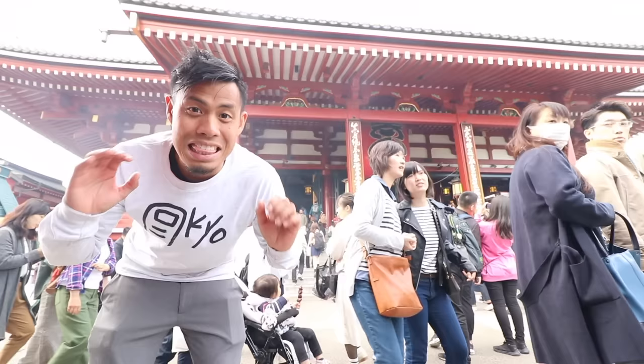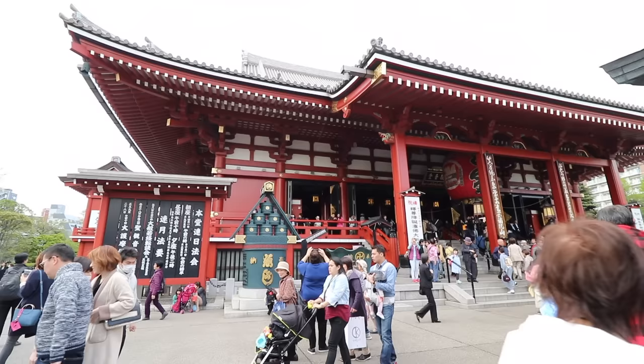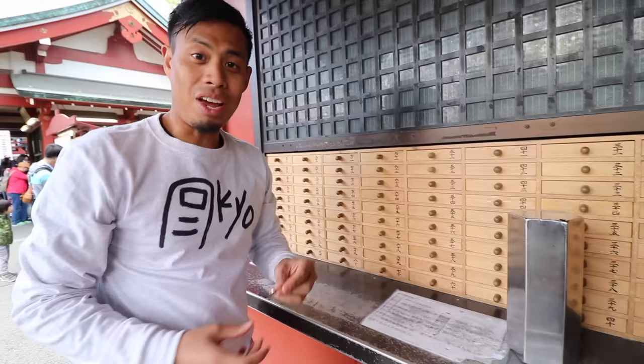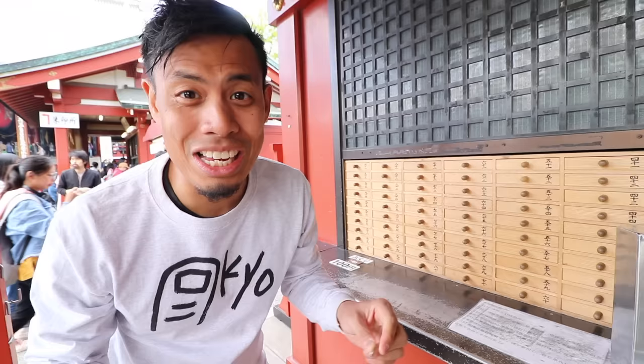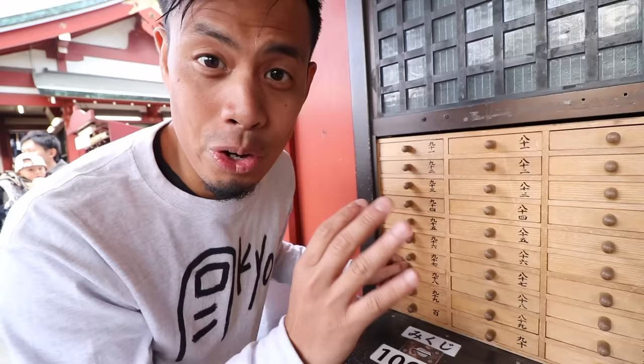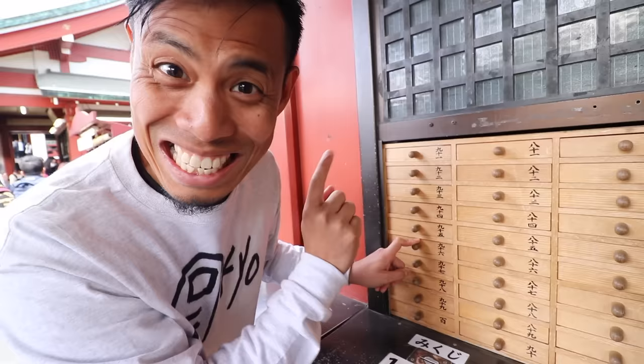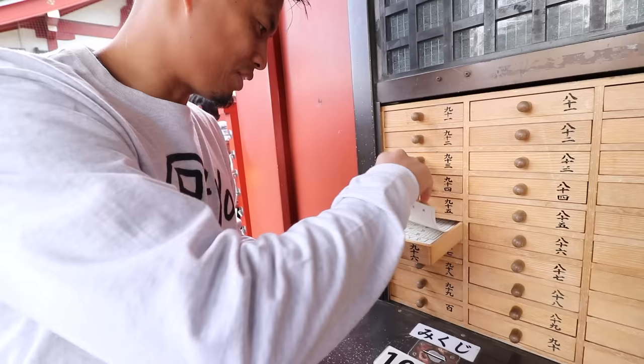And this behind me is Sensoji — the oldest temple here in Tokyo. I just love the architecture, it's just so old school. This is Omikuji: it costs 100 yen and you can get your fortune. You have to match the symbol you got on the stick with one of these items in these boxes.